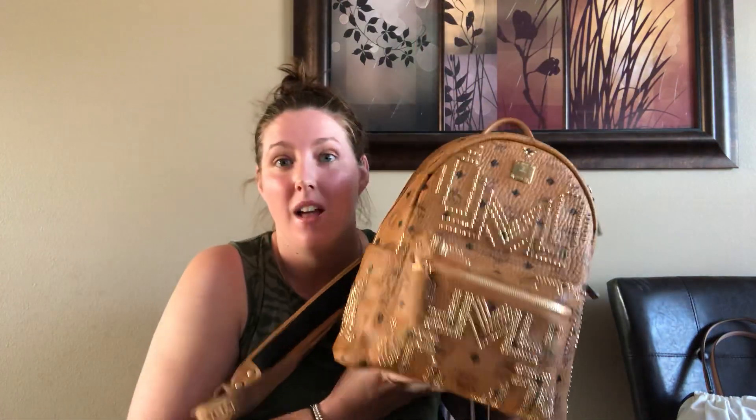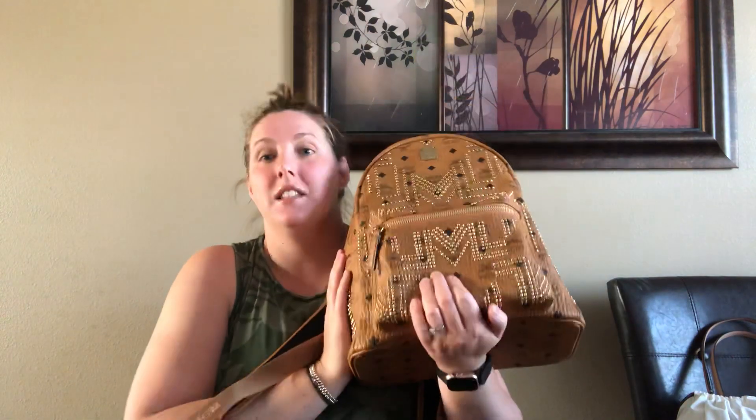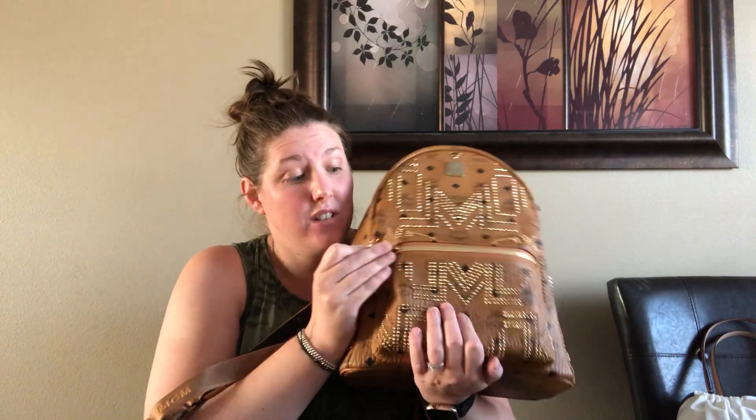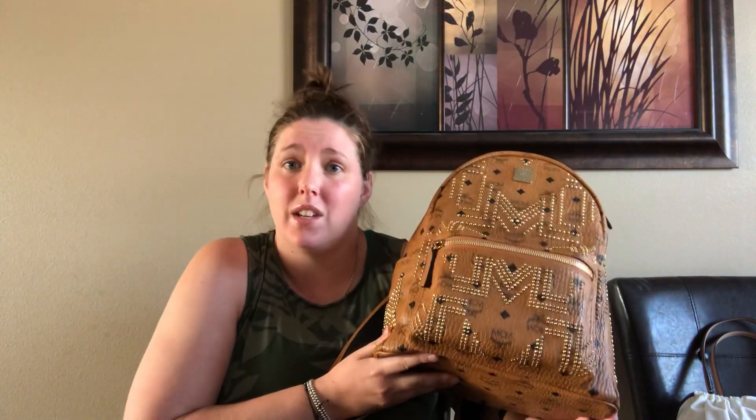First I want to show you the bag that I've been using and loving — the MCM small medium backpack. I still love this bag, use it Monday through Friday every single day and I'm absolutely obsessed. It's my Monday through Friday bag. I might use my Anya tote once I get sick of it, but this is so convenient so I only switch out of it on the weekends.